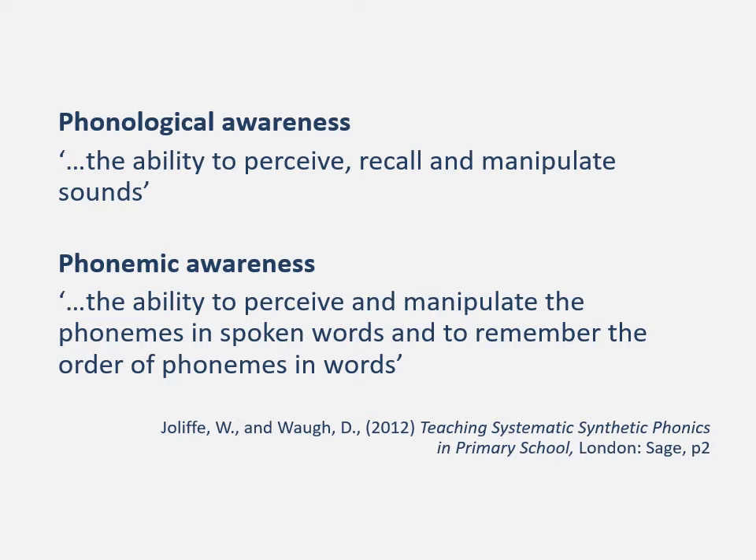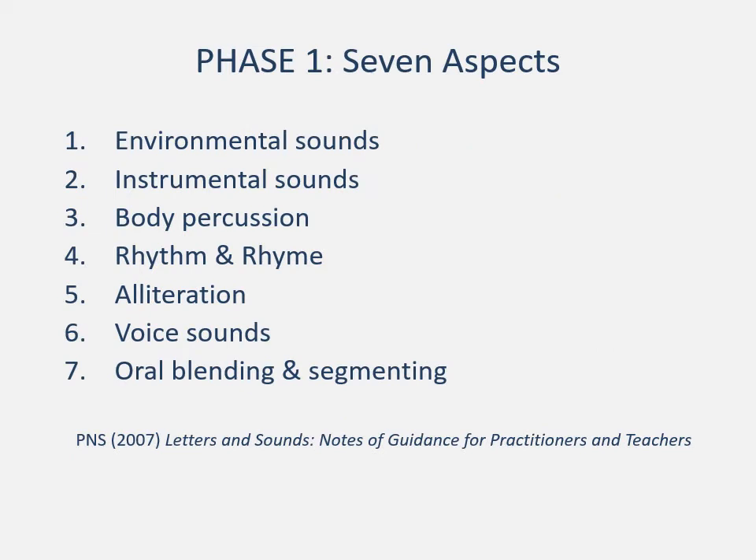The second definition is a development of the first — it's far more specific. Some people, when talking about phonological awareness, will be talking about the ability to hear those phonemes as well, but phonemic awareness is actually being able to recognize and identify them in words. In Letters and Sounds, this is done through environmental sounds, instrumental playing with musical instruments, body percussion, rhythm and rhyme, use of nursery rhyme, alliteration, using voice sounds — making lots of different sounds with the mouth, feeling what sounds come from your mouth when you put your tongue and lips in particular positions — and oral blending and segmenting.